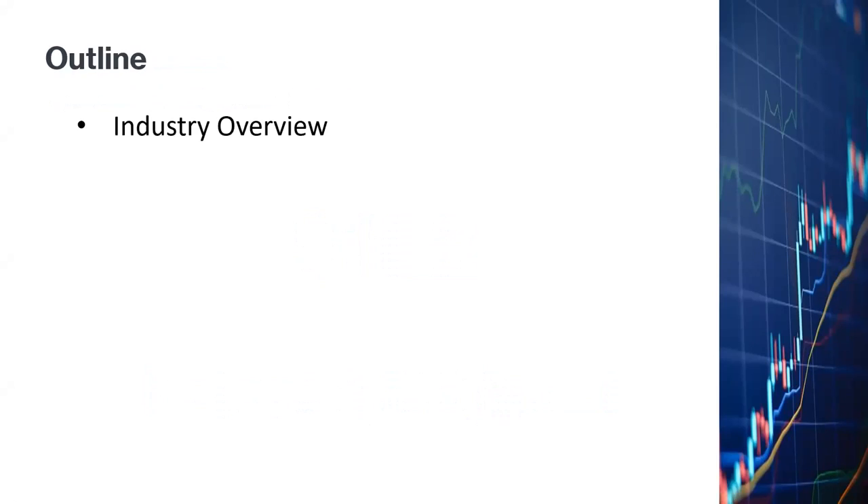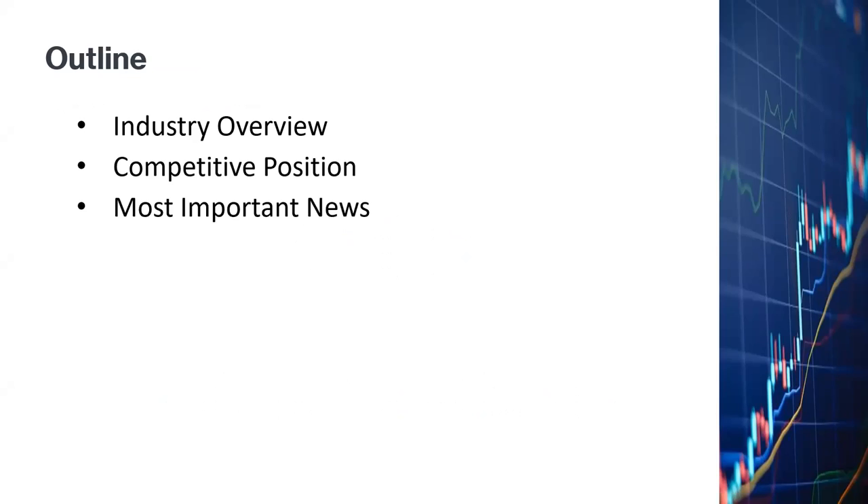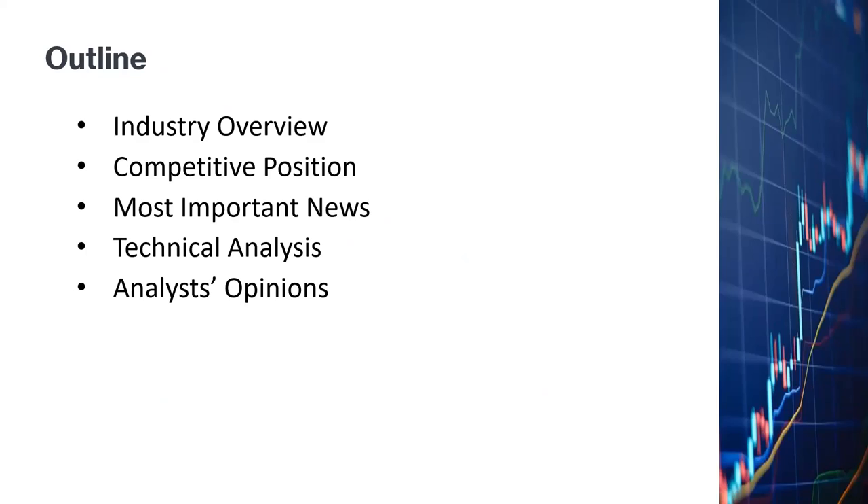In the next few minutes, I'll be talking about the industry overview, and we'll look at the competitive position of Applied Materials compared to the other major players in that industry segment. We'll be looking at the most important news in the last couple months that might have affected the stock price. Then we'll go into the charts to do technical analysis, look at analyst opinions, my own evaluation of the company, and finally my stock trading strategies for Applied Materials.